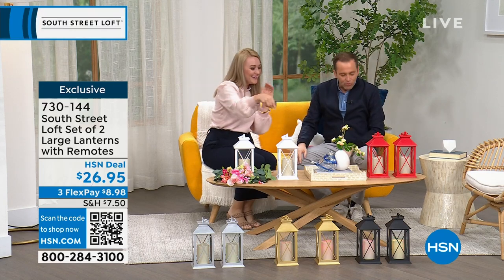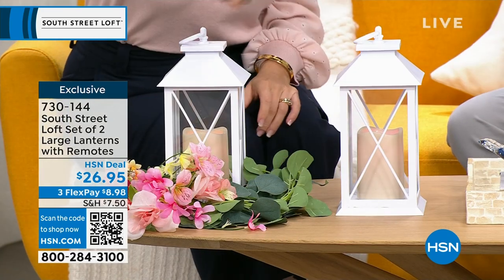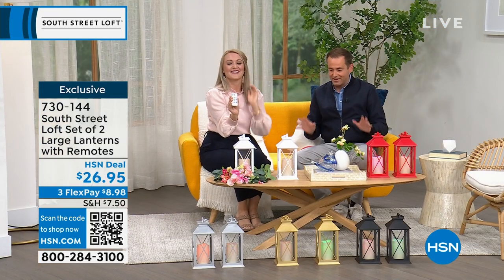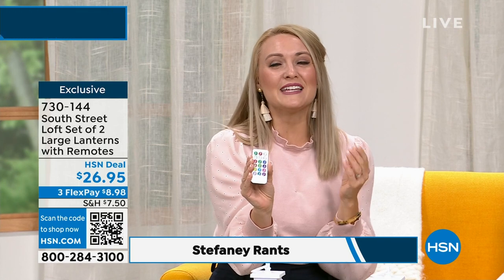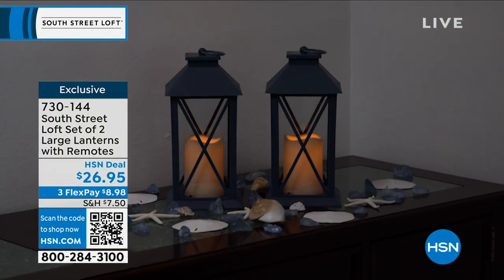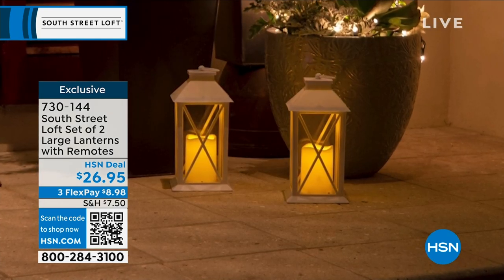We're starting with a great set of two large lanterns, multi-colored with 12 color options. Pricing is $26.95, which is just nothing for this. The beautiful thing about lanterns is they're a really easy way to update your decor and add beautiful ambiance. They take your house to more of a home vibe and you can use them for any kind of event or everyday use. They really elevate your space.